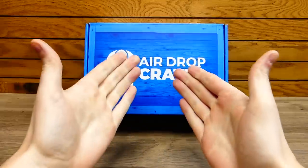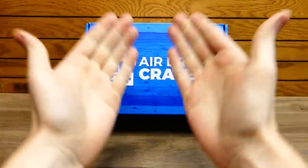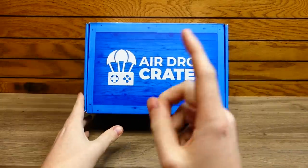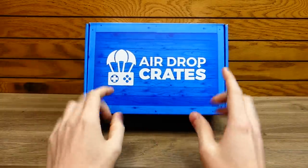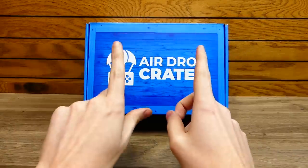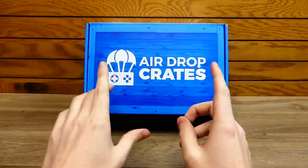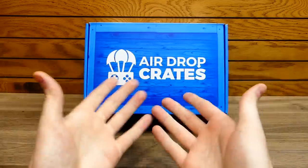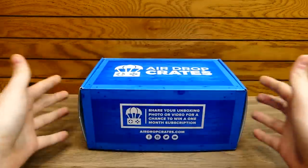Hey everybody, what's going on? Speedy Diver here, and this is an Airdrop Crates unboxing. This is the Airdrop Crates for the month of April 2019, and the theme is Brawlers, I believe. When I hear Brawlers, I think of tons of different fighting games. So let's just get on into it and see what it's all about.